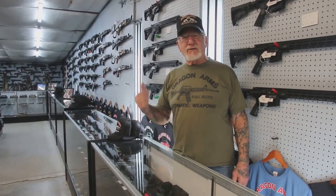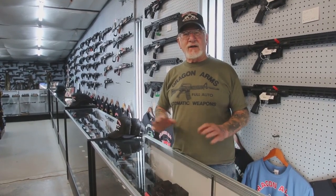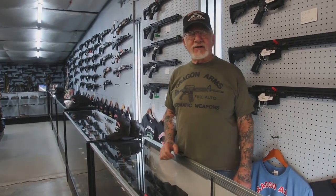Come on out and use my shooting range — it's only $12 all day, no caliber restriction, no membership. You guys have a great weekend, thanks for watching.